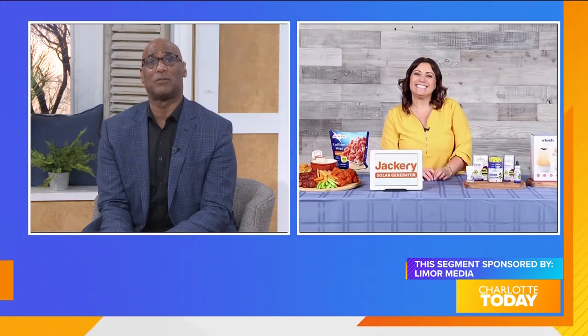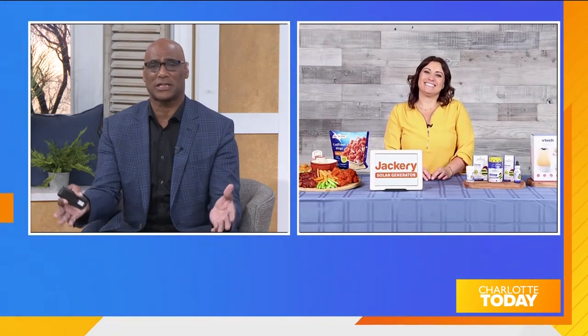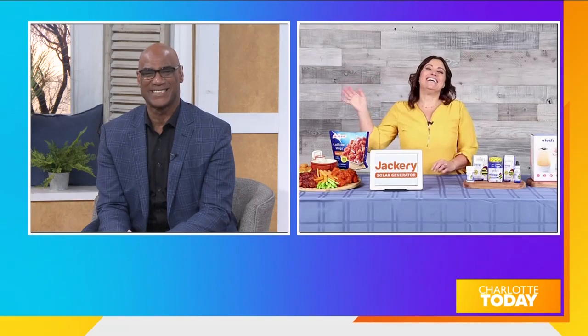For more information, visit lemore.tv and make sure you follow her on Instagram at LemoreSuss. Thank you. I'll see you next time.